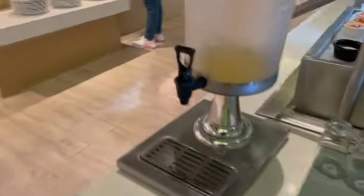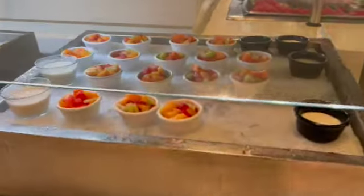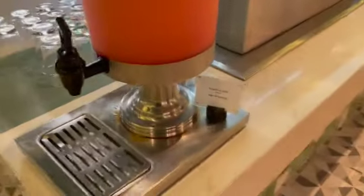We have to use hand sanitizer. Got juices, self-serve cups, and grapefruit juice.